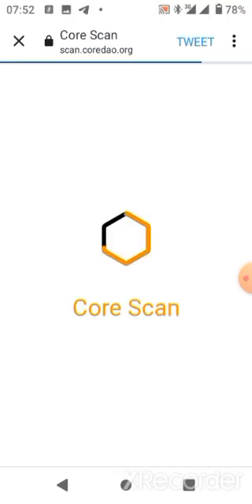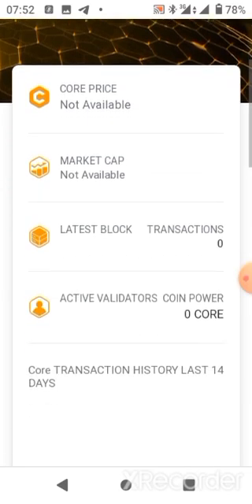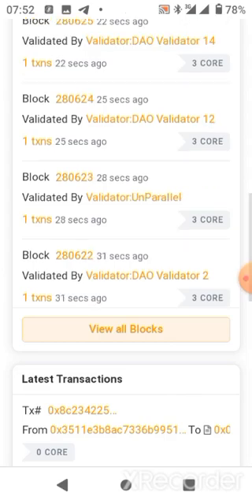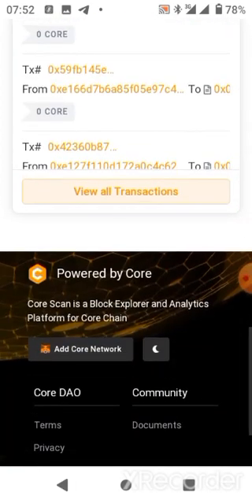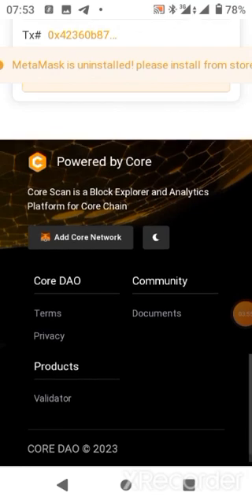Clicking the link takes you to your browser. There is some information — it's the same way we did it with the testnet, and that's the same way we're going to do it with the mainnet. You just need to scroll down, keep scrolling.